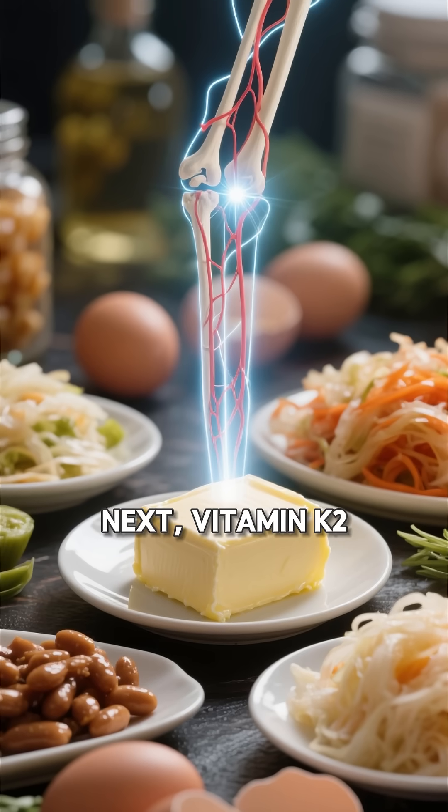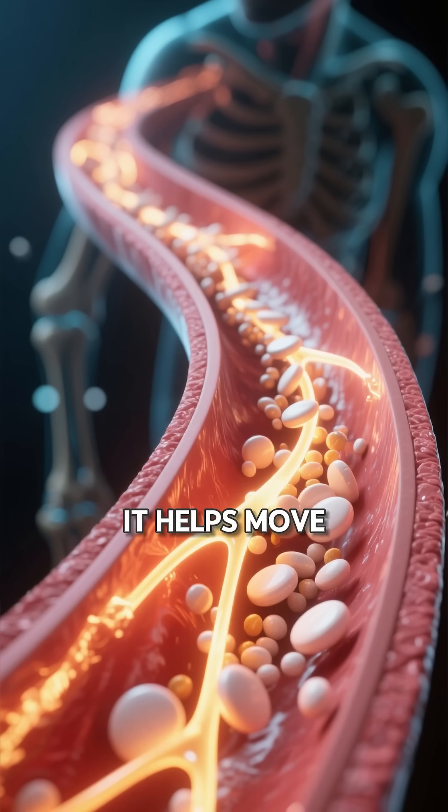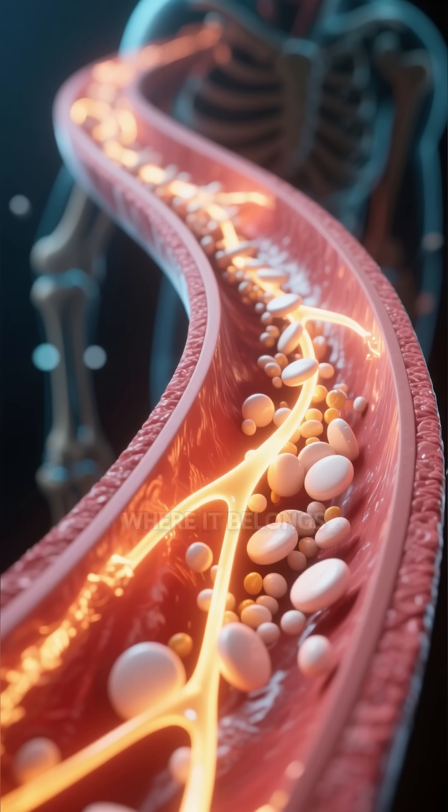Next, vitamin K2. Think eggs, grass-fed butter, and fermented foods. It helps move calcium out of your arteries and back into your bones where it belongs.